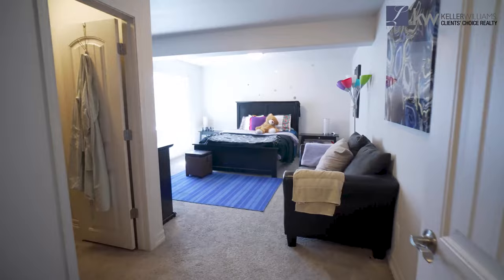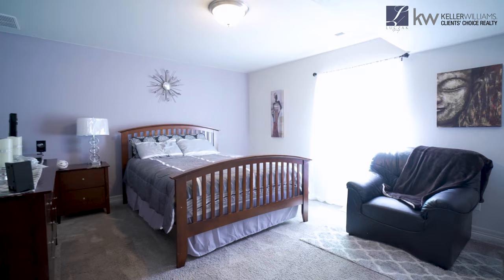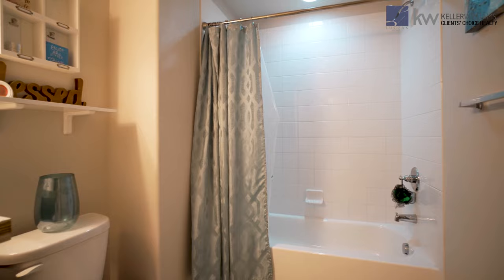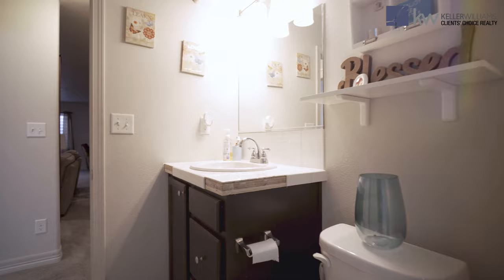This basement also offers two more large bedrooms, with another full bath making it super convenient, along with a large storage and mechanical room.